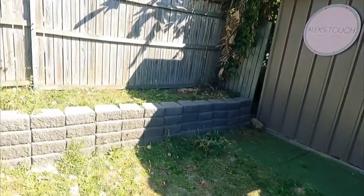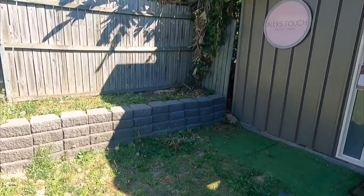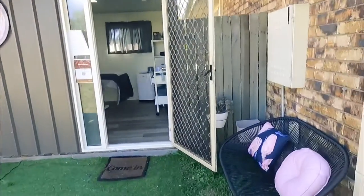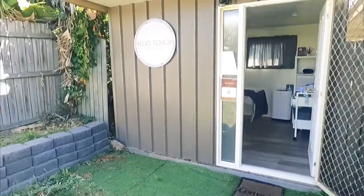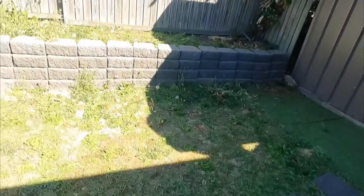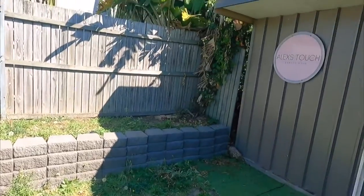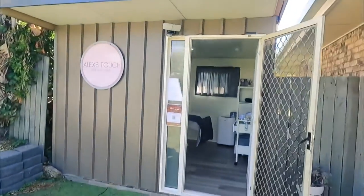The boys did the retaining wall. We're just talking about plans — we really need to sort out our gardening, a nice little garden bed there, some festive lighting. Watch this space.